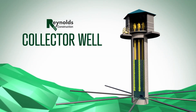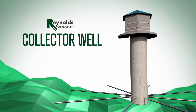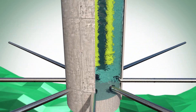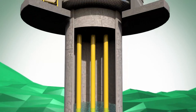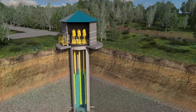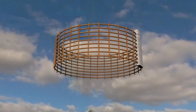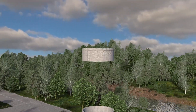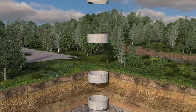One such system installed by Reynolds is the horizontal or radial collector well. Collector wells are high-capacity water supply systems installed in unconsolidated aquifers, commonly near rivers or streams. Collectors consist of a central, reinforced concrete caisson, which serves as a wet well for the storage of raw water.